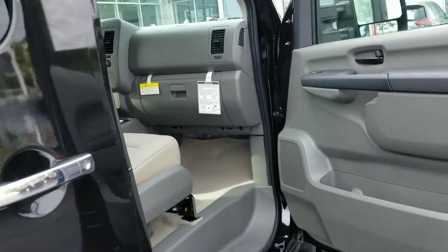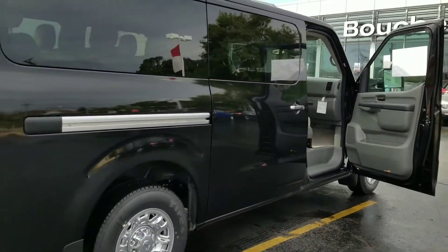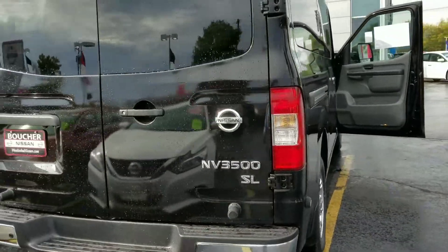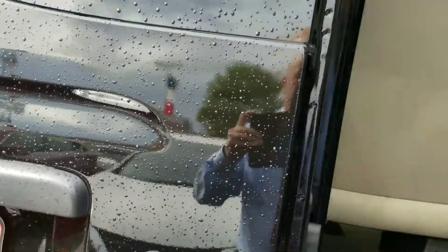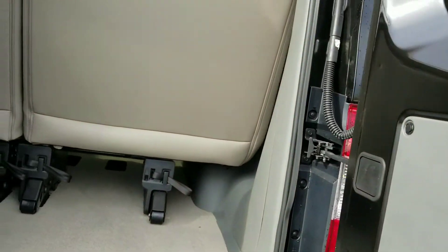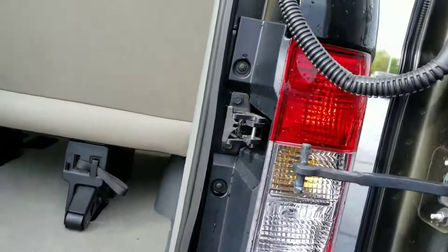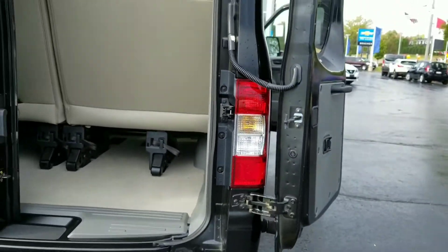I know you are coming from quite a distance, so we want to make sure we get this video to you. Take a good look at this — this is the NV 3500 SL. Doors open up nice and wide, and they've got the ability to open up with magnets on the back to hold them open while you're loading and unloading.